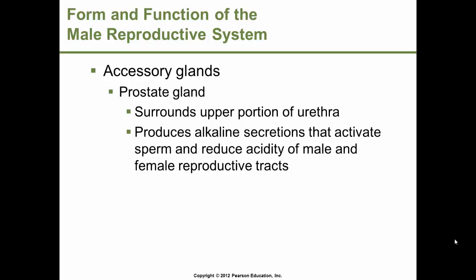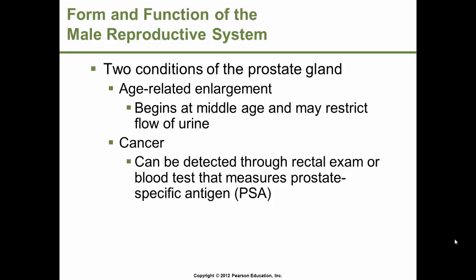The prostate gland is one of the accessory glands. It surrounds the upper portion of the urethra and produces an alkaline secretion that activates sperm and helps reduce acidity in the male and female reproductive tracts. Prostate cancer typically affects older men. An enlarged prostate may squeeze the urethra and restrict urine flow; age-related enlargement can also affect the prostate beginning around middle age. Prostate cancer can be detected through rectal exam or a blood test measuring prostate-specific antigen (PSA). As a tumor increases, so does the level of PSA.